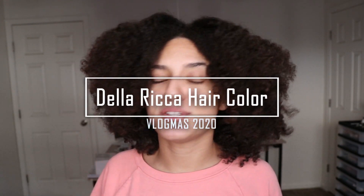Hey everyone, it's Joelle and welcome back to my channel. For today I'm going to be trying out something a little bit different. We're going to be trying out the Della Rica pop-up color hair mask. It was just something that was sent to me — this video is not sponsored. It was just something fun to do, hopefully try a different hair color.